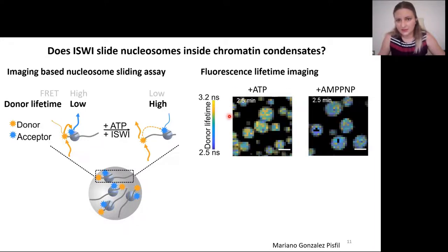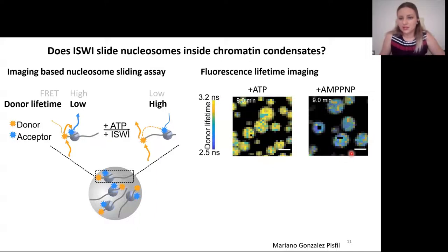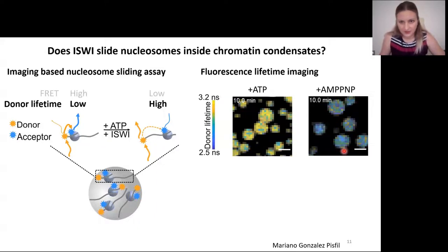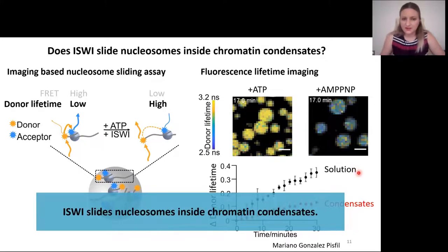Already after a minute or two, the donor lifetime increases significantly in the ATP sample, which is consistent with nucleosome sliding in the chromatin condensate, whereas there is no change with AMP-PNP, the non-hydrolyzable analog. We can compare sliding in solution and condensate, and we see that nucleosome sliding in condensates is only modestly slower than in solution. So ISWI slides nucleosomes inside chromatin condensates.